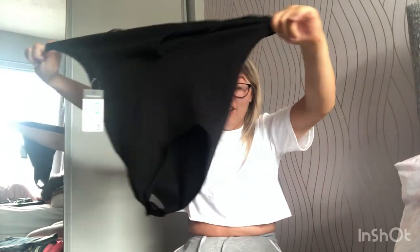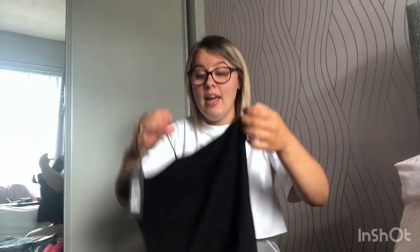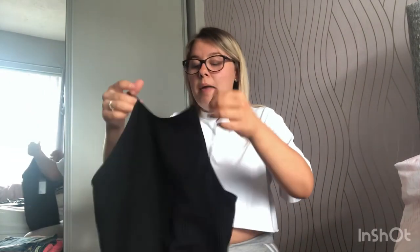The next Primark item is a high-neck bodysuit for £5. It would go with sweats or a casual outfit. I got it in a small which is a 10-12, and it is quite big on me — but when you put it on it hugs your figure and looks slim. At least it'll do me for a long time, and for a fiver I don't really mind.